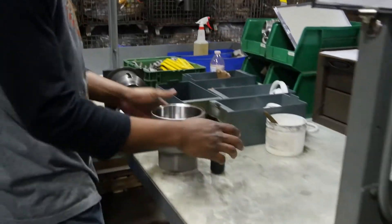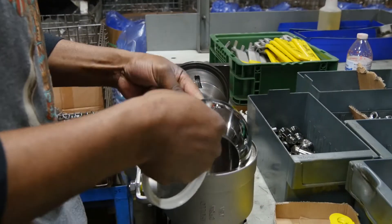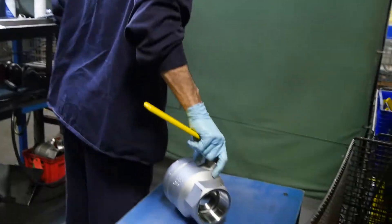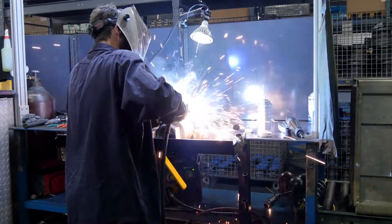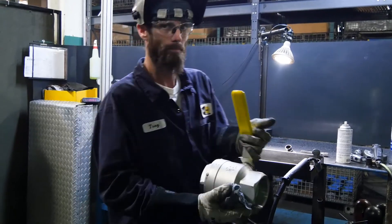Valves that need to meet the specific requirements of AAR are assembled in this dedicated manufacturing cell. Many of the investment cast valves used in the rail car industry are two-piece valves like this 76F full-port valve. After the valve is assembled, it moves to the next station where a tack weld is applied. AAR requires that several tack welds are applied to the connection of the body and the retainer of certain valves.